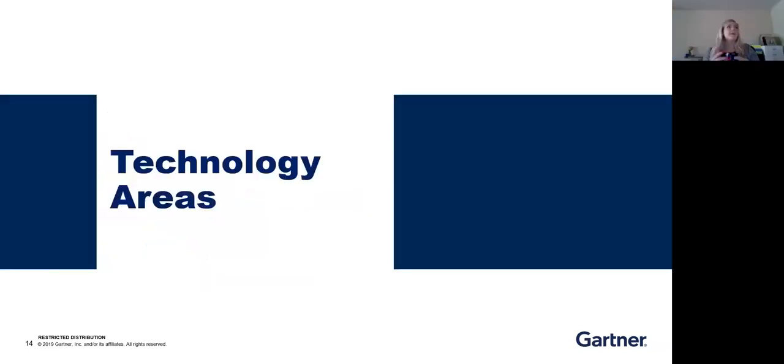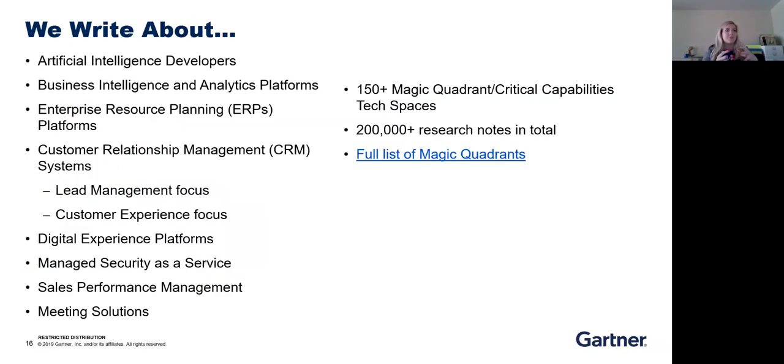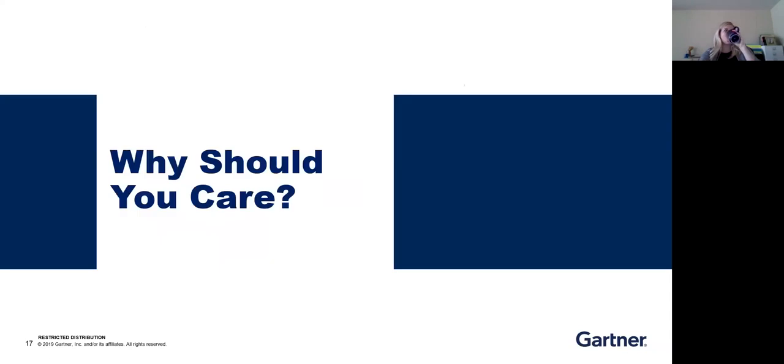We're going to briefly talk about the technology areas we cover. Austin and I are not experts in all these areas, but they show the scope Gartner covers — not only technology related to sales, but technology related to every facet of business. It gets pretty specific: for CRMs alone, we have a lead management focused CRM and a customer experience focused CRM, going back to what each company needs and ranks according to their priorities.